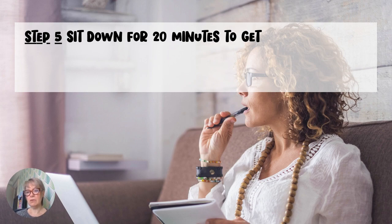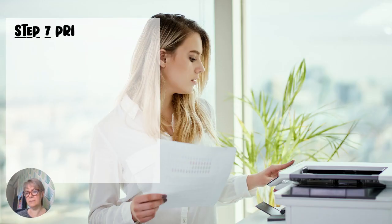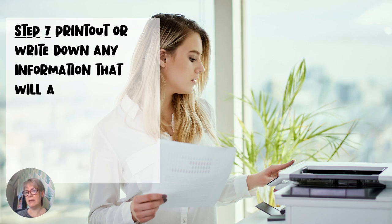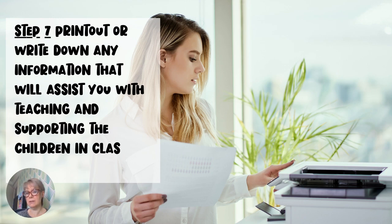Step 5: Sit down for 20 minutes to get yourself familiar with the particular English concept you are learning. Step 6: Work out what are the main points you need to know in class.